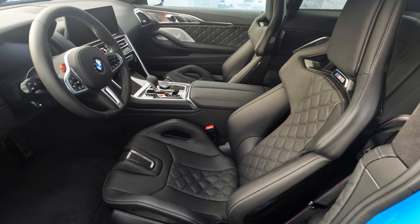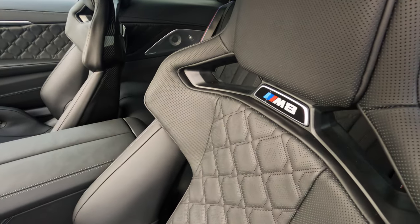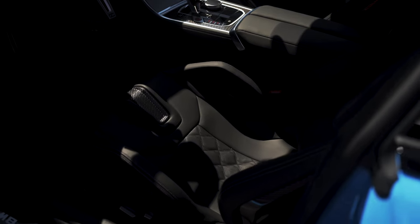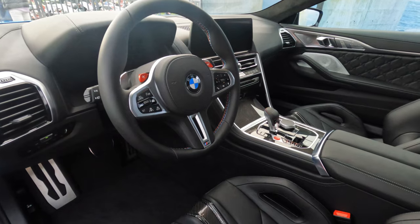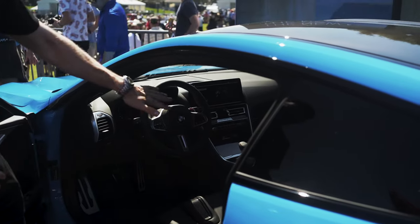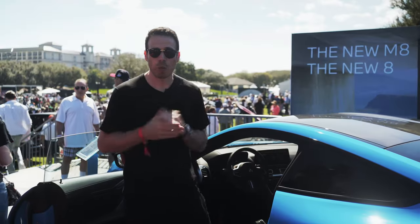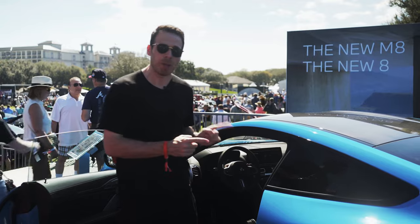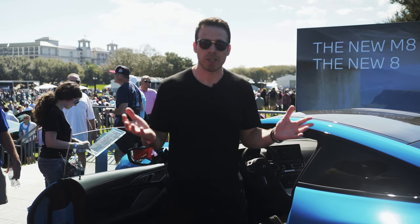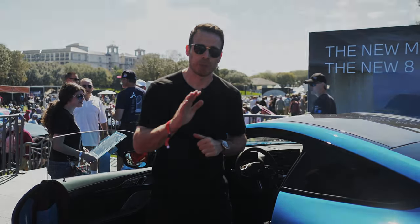The seats have that carbon fiber notch in the middle and side bolster support — all black on black, very cool looking, and it goes really well with the blue exterior. Carbon fiber is all around because of the M Carbon package, so you have carbon on the dashboard, the center console, and throughout. That was the BMW M8 facelift — as always, thanks for watching, please subscribe to our channel, and I'll see you in the next video.